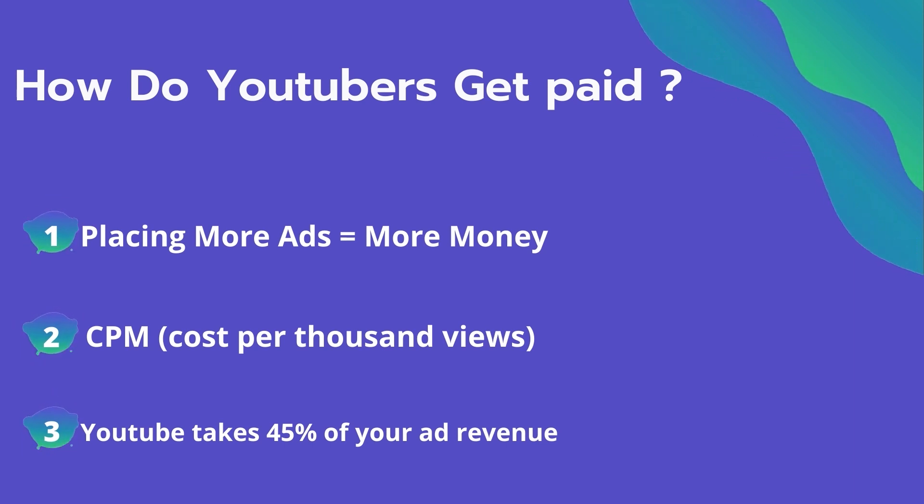The second thing is CPM — it means the cost per thousand views. It's the amount an advertiser pays to have his ad in your video, and they spend on average $4 per thousand views. It's calculated based on how many people watch the video and from where they are watching. Many factors affect the CPM, including demographics, content, gender, and time of the watch.